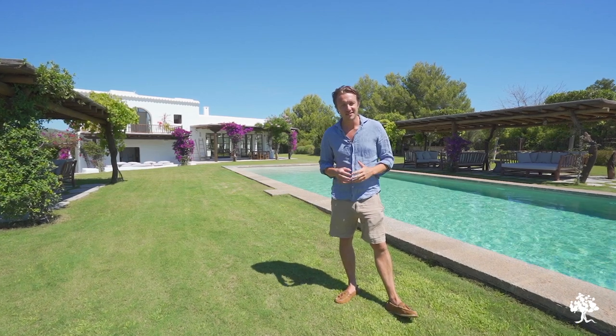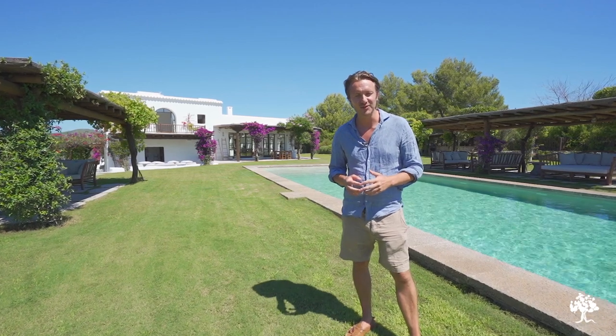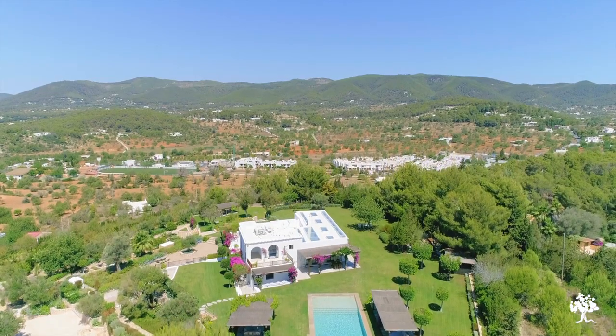Hello everyone, and today we are at another one of Blackstad's masterpieces in the north of Ibiza, and if you ask me, I think this might be the best one yet. Camp Pepe, which you can see behind me, is located just a stone's throw outside of San Carlos village, and the house is an absolute beauty.